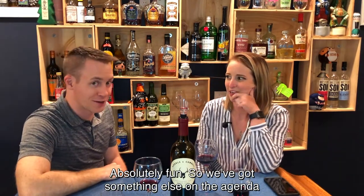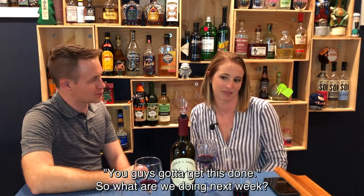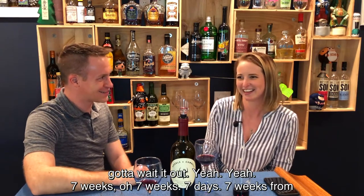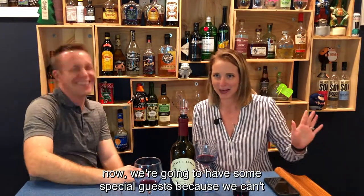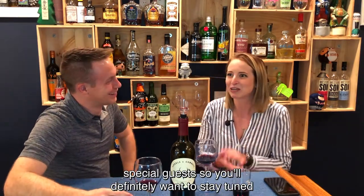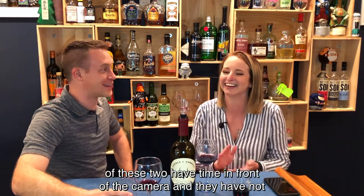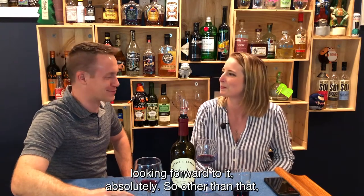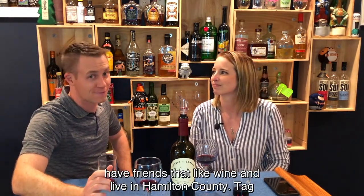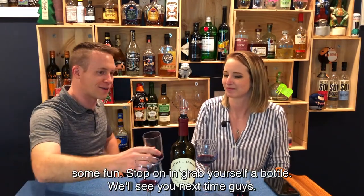We've got something else on the agenda — a little teaser for next week. Our marketing director said, 'You guys got to get this done.' So next week we're having some special guests. Should we tell them or make them wait? Make them wait. We're going to have some special guests — neither of these two have time in front of the camera and they haven't had any time really together, so this will be great. If you like the videos, please smash that like button. We know there are people out there who have friends that like wine and live in Hamilton County — tag them below in the comment section. Come on, let's have some fun. Stop on in, grab yourself a bottle. We'll see you next time, guys.